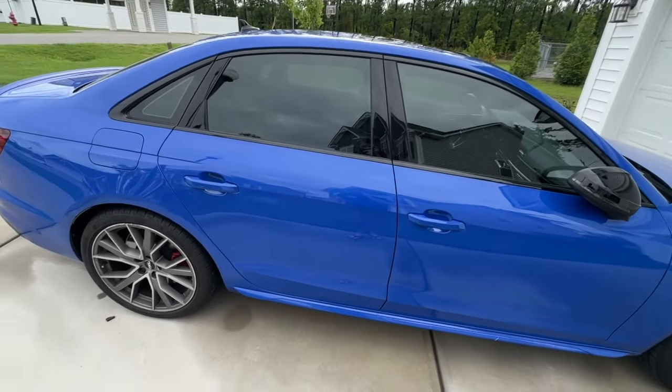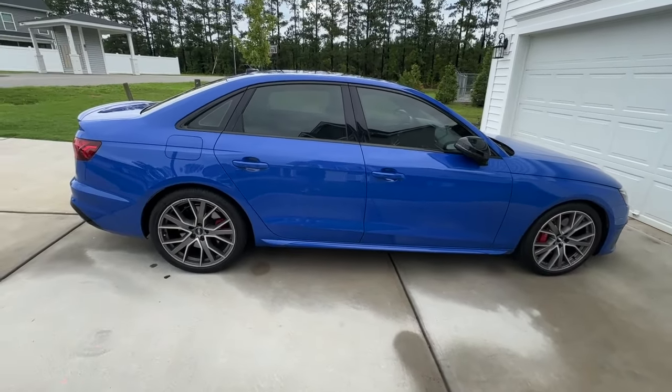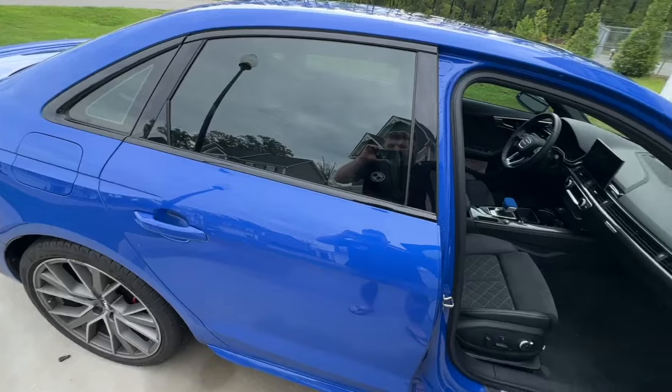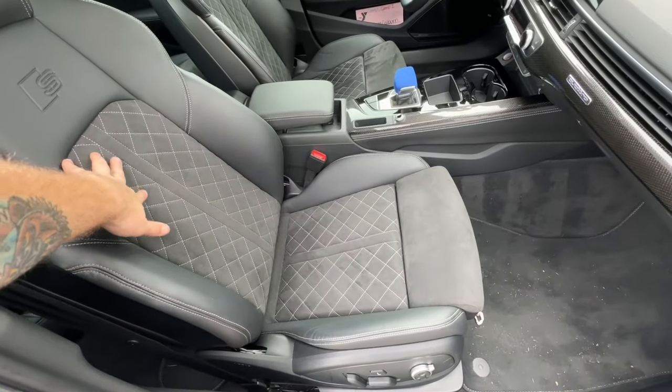It has the sport package, so it's going to have red brake calipers as well as the sport differential. It has a sport exhaust and dynamic steering. It also has the base seats, which is absolutely perfect for me — this is exactly how I would want it.